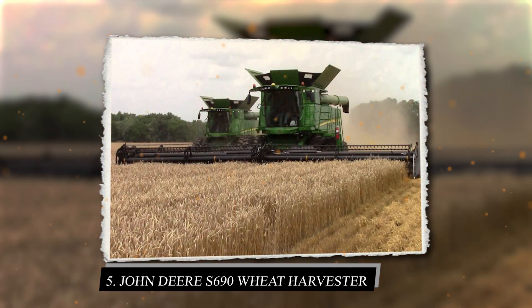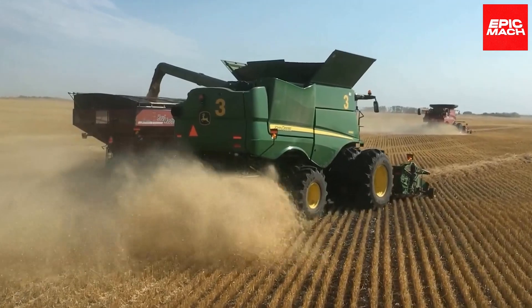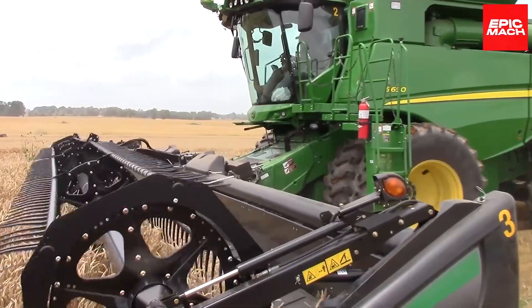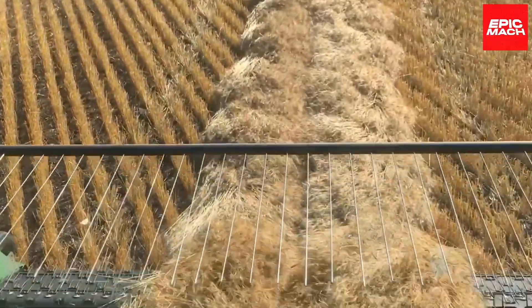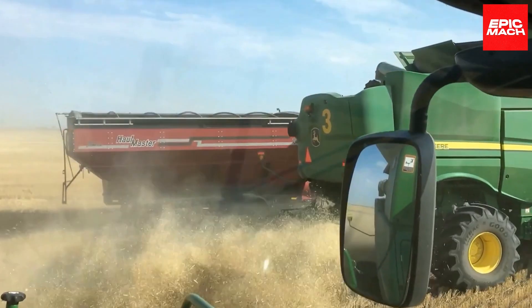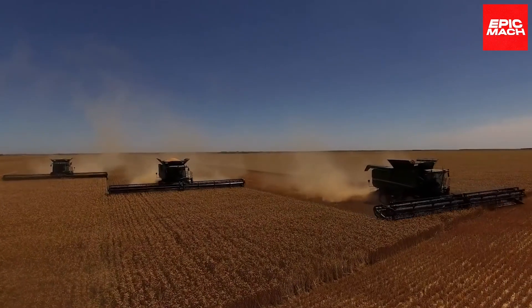5. John Deere S690 Wheat Harvester. Capable of 12-row harvesting, the John Deere S690 Wheat Harvester features active terrain adjustment to optimize yield. Gentle threshing preserves grain quality while advanced sensors maximize uptime. Hydraulic headers deliver smooth, consistent crop feeding at high speeds to maximize throughput. Integrated slope compensation automatically adjusts mechanisms on hilly terrain.